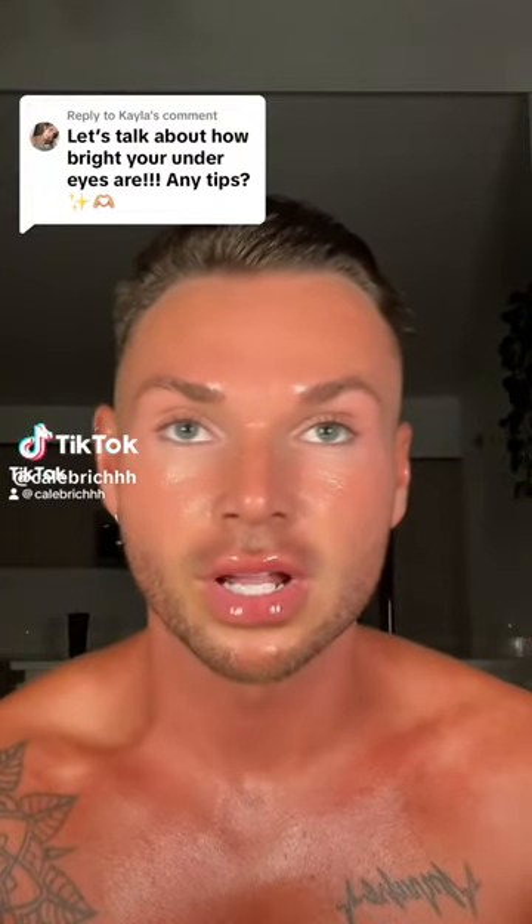Let's talk about it. So first of all, I would recommend getting an eye cream that has caffeine in it. Caffeine is just known to kind of brighten, tighten, and de-puff the under eyes.